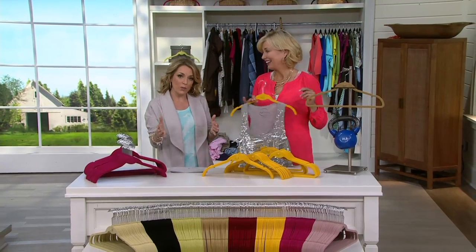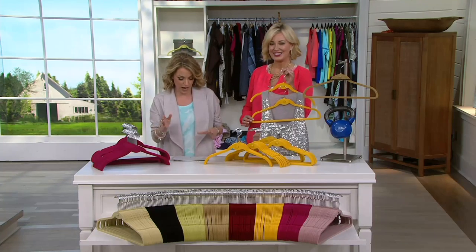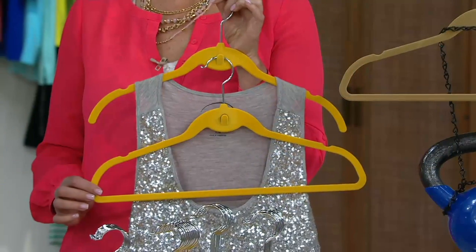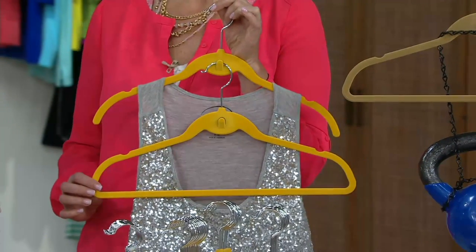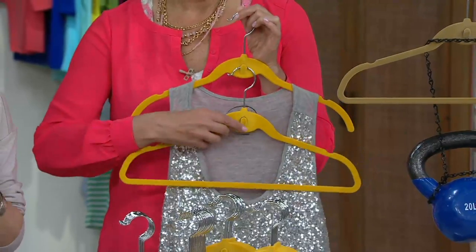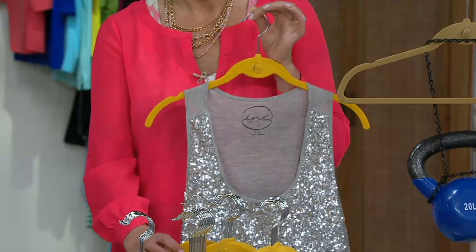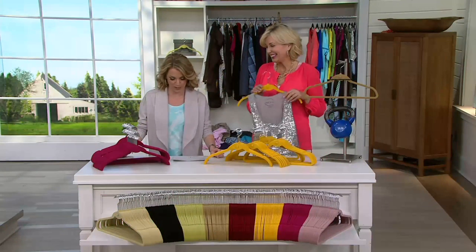That is what we have for you today. This is V33774. You're getting 50 hangers. It is from Clutter Free. They're universal and shirt hangers, cascading, so you help use that vertical space. We sold more than 30,000 of these here at QVC, and they are customer top rated.